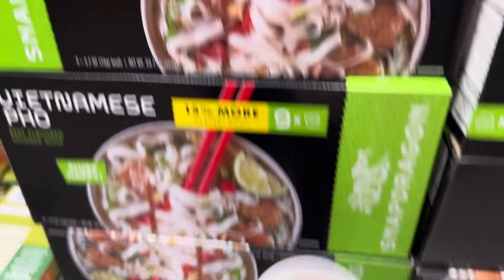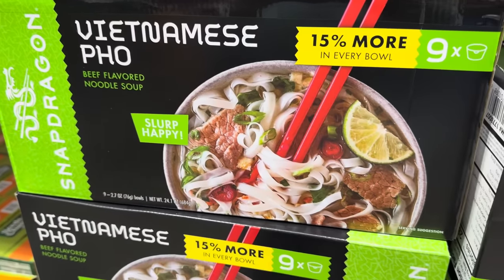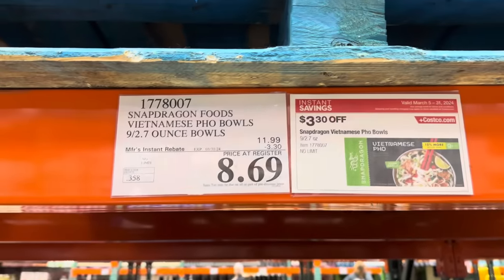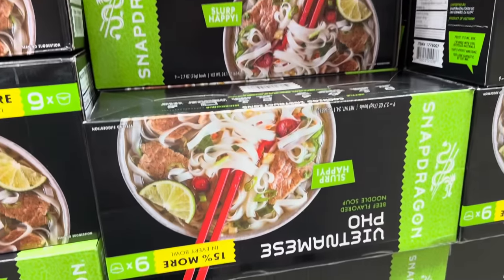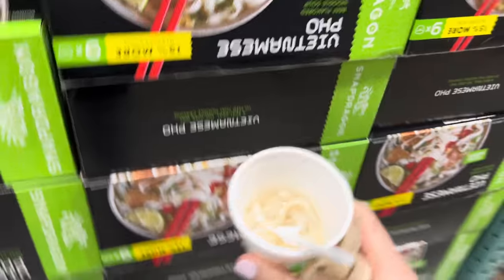We get to try a little something here. This is the Vietnamese Pho Beef Flavored Noodle Soup — slurped happy and 15% more in every bowl. Right now it's $3.30 off until the 31st, making it $8.69, and there are nine bowls total — less than a dollar a bowl, and the bowls are actually huge. The smell is kind of strong but the flavor is really nice. The noodles are good and it's got a little bit of a zip to it. I like it.